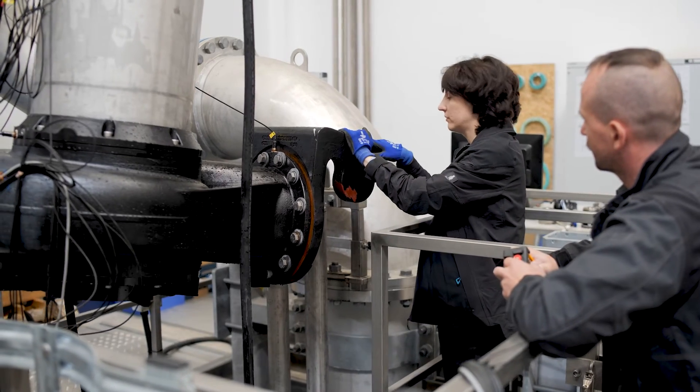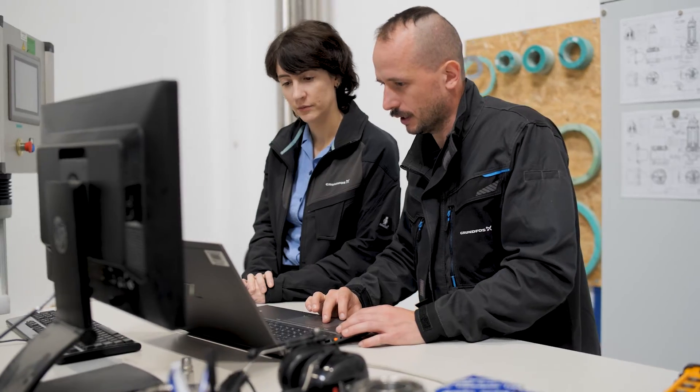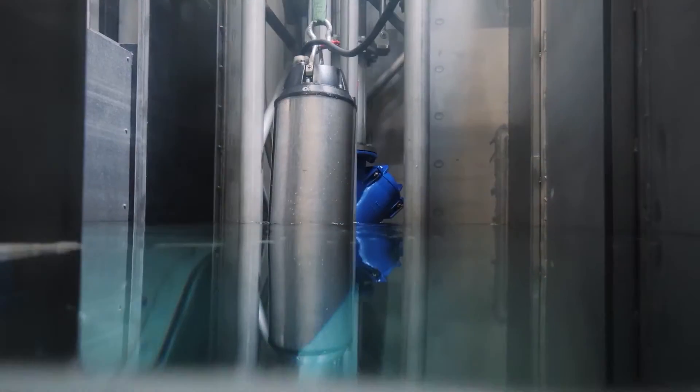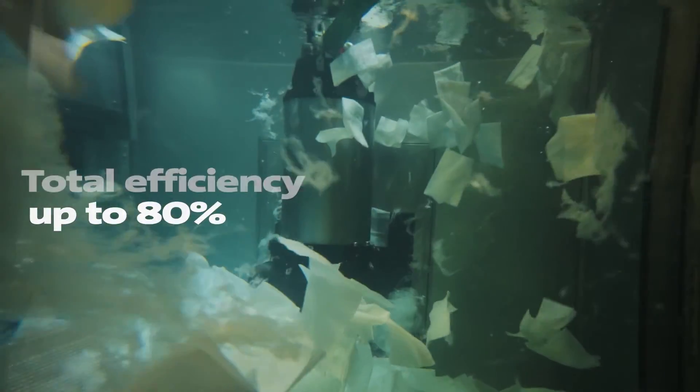To ensure efficiency and reliability, every pump undergoes rigorous testing before being shipped to the customer, including performance and vibration testing. Over time, our testing shows that the reliability and efficiency of the new SCSL pump range can provide more energy savings compared to similar products on the market.